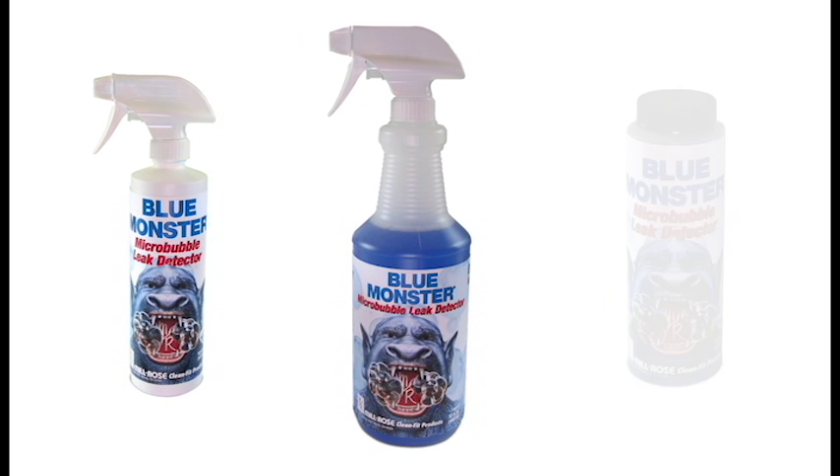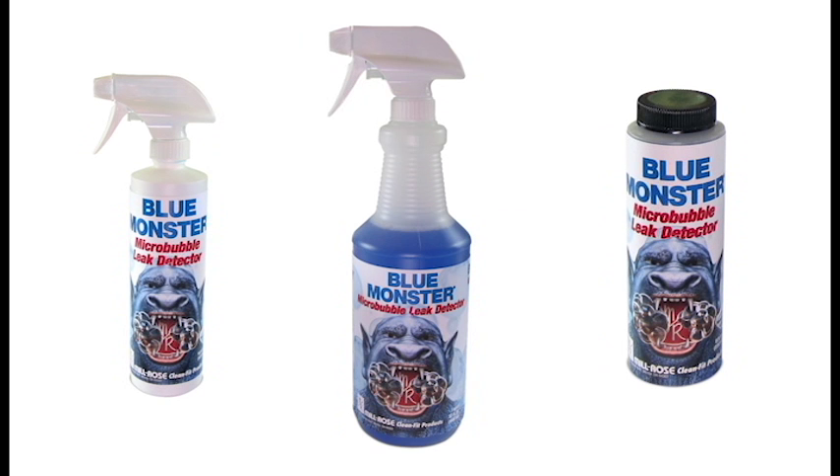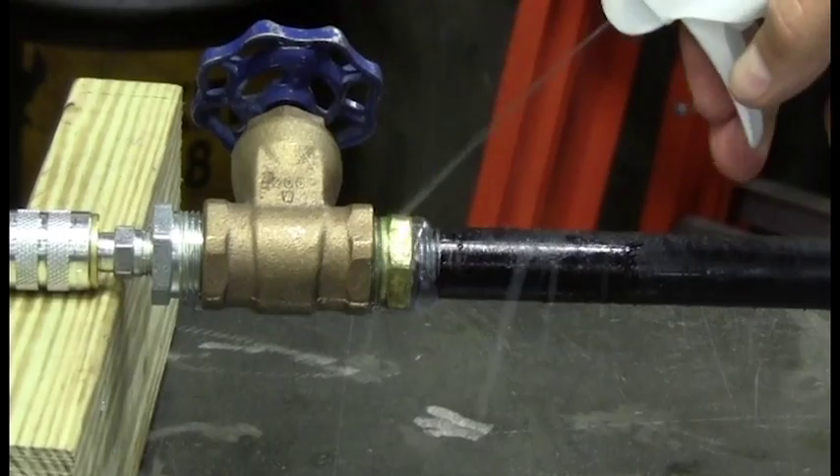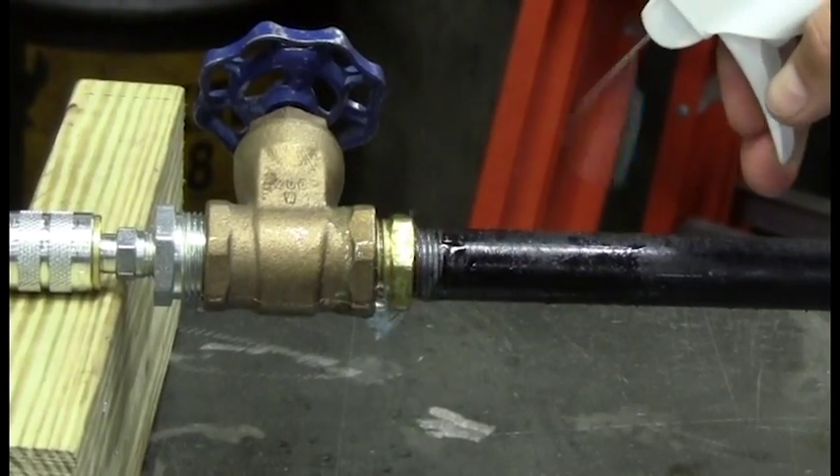MicroBubble is offered in 16 and 32-ounce spray bottles that is easily applied with one hand, or a convenient 8-ounce bottle that comes with an applicator dauber. Simply apply MicroBubble to suspect areas and look for small, growing bubbles caused by the leak.